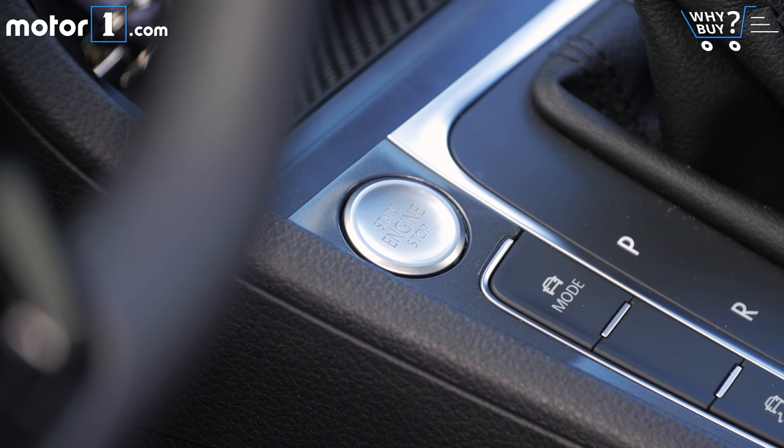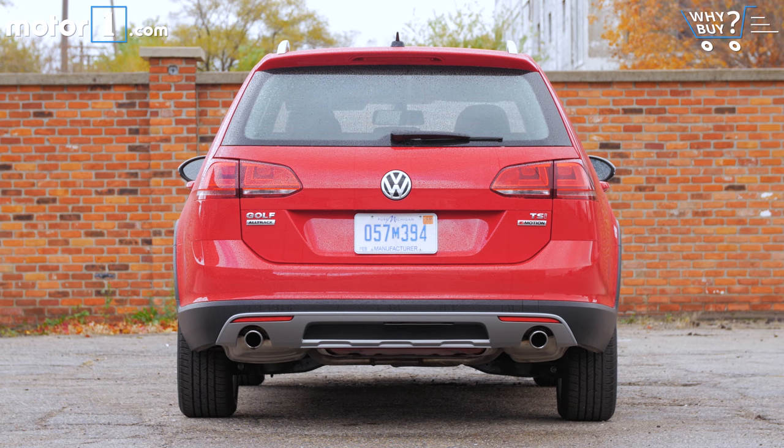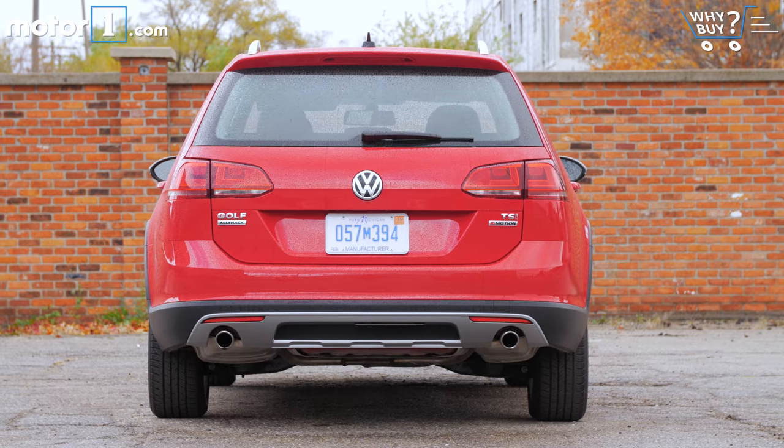Option packs also add adaptive cruise control, pre-collision warning, and a self-park feature. Perhaps the only thing not available on the Golf Alltrack that I'd want to see on my cold-weather crossover is remote start.